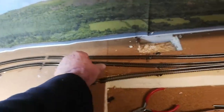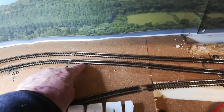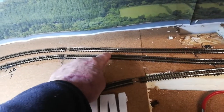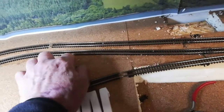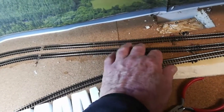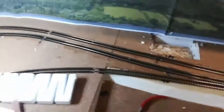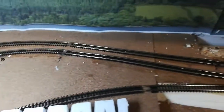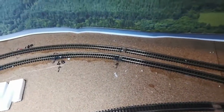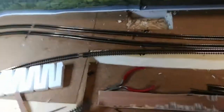The other thing I've also done: I was getting a problem where trains were decoupling. That was because the track was coming around at one angle and then coming back into another angle. I've taken that up, lifted it, and smoothed it out so it runs straight and then curves in — just to stop them decoupling. It usually happens with the longer wagons rather than the short ones.